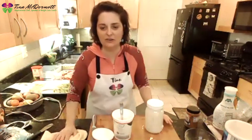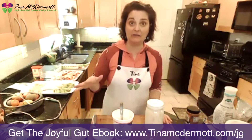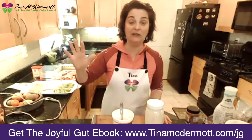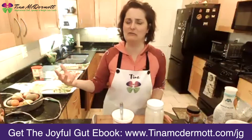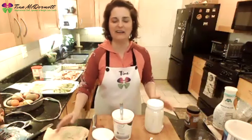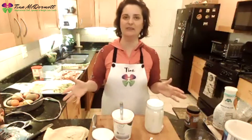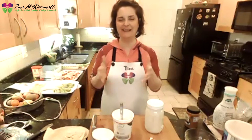What have you found most valuable about our time together today? We're hearing: kid-friendly recipes, different options to offer each meal, making recipes fun with fruits. Caitlin is going to put in the chat a free gift for everybody — my Joyful Gut book, which teaches you how to live a healthy, vibrant life and have a happy tummy for you and your family. Thank you so much, everyone — it's always the most fun doing this with children. Have a wonderful day. Namaste.